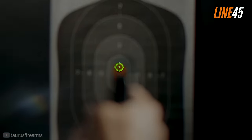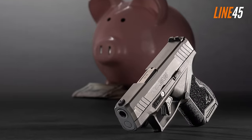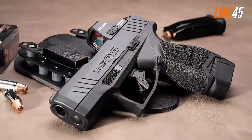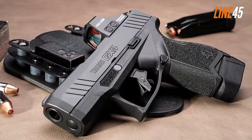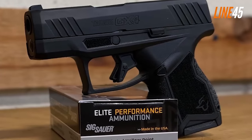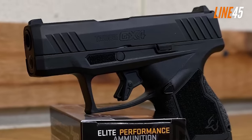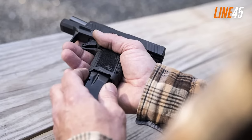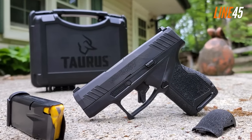The GX4 provides superb quality for its price. It has a surprisingly good trigger that isn't spongy at all — it has a short take-up, hits a distinct wall, and breaks with almost no creep. The trigger reset is relatively short and has a lovely consistency. Aside from its impressive reliability, the GX4 also boasts a manageable recoil. Despite being just six inches long, it is very easy to control even during rapid firing, partly due to its low bore axis and grip retention.